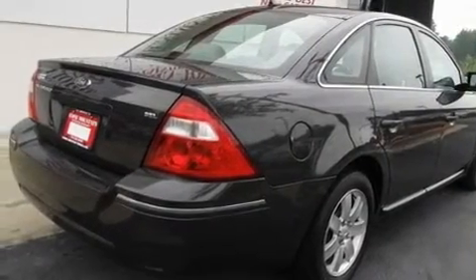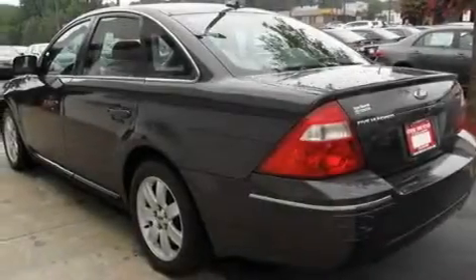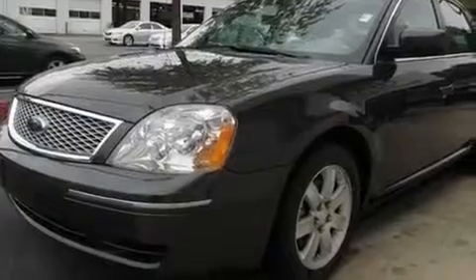Its top features include dual power seats, cruise control, heated side view mirrors, a CD player, a leather wrapped steering wheel, four-wheel independent suspension, alloy wheels, an anti-lock braking system, a rear window defroster, and folding rear seats.